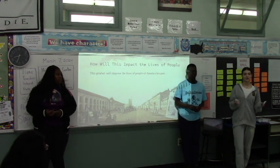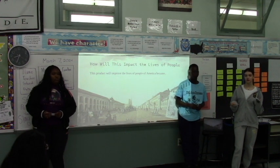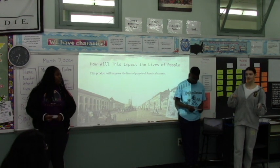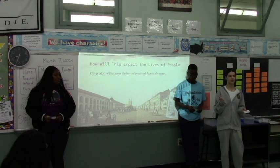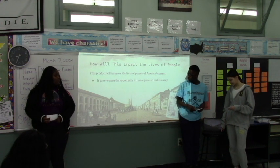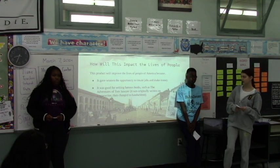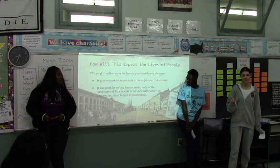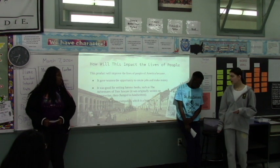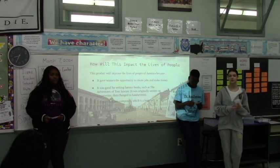How will this impact the lives of people? The typewriter has an impact for different reasons. One is because women can make money and launch jobs. Back then they weren't allowed to vote or own properties. So using this, they could launch their own jobs and make money themselves without the help of anyone else. It's also famous for writing books or important documents, such as The Adventures of Tom Sawyer, which was originally written on a typewriter. And it also helped us evolve into what are now computers with screens, where we can print and there are built-in keyboards.